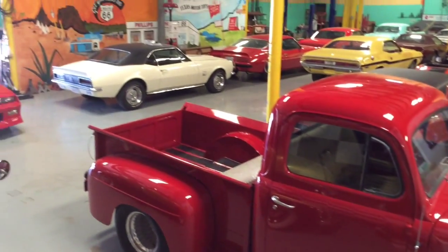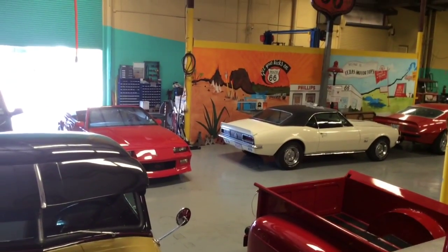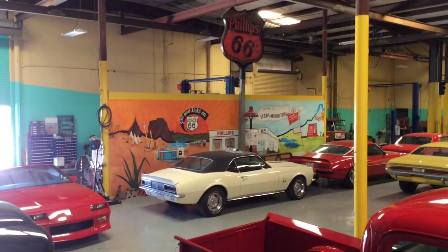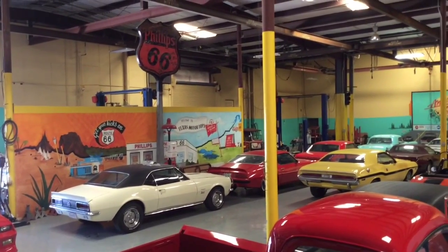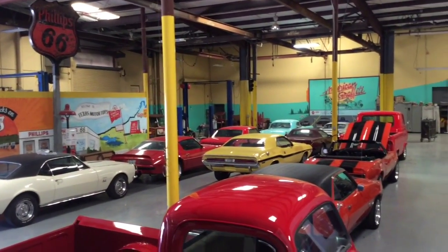For the economy-minded guys like myself, there's the '91 Camaro convertible, and then the little light yellow Camaro is a 502 full-speed 1967.